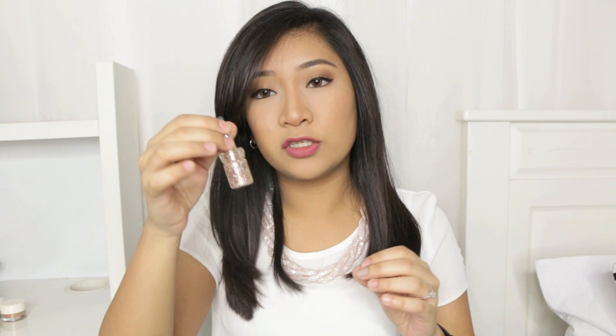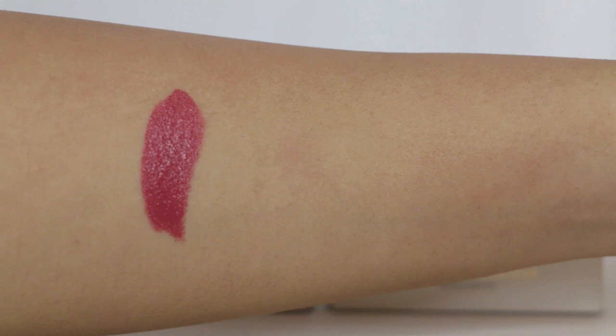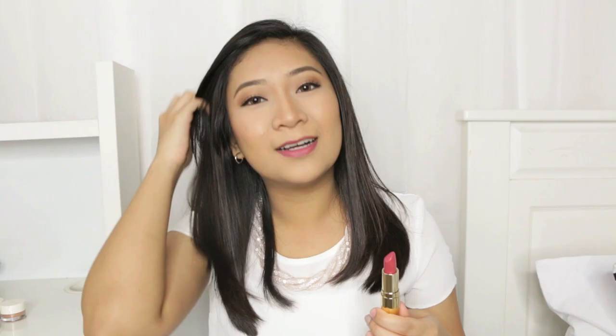Now moving on to the lip products — I actually picked out 3 of their lipsticks called the Cream Lip Colour. They have a wide range of selections with different shades. From what I noticed, they are all cream — like MAC's cream sheen lipstick formulation. I don't know whether I didn't notice or they don't really have matte lipsticks. The first one is in the shade Rust Me — I believe Kathleen Lights has this as well. This was the most wearable colour they have apart from the nudes, closest to a mauve. I've tried this on about 2 or 3 times — it is so creamy.